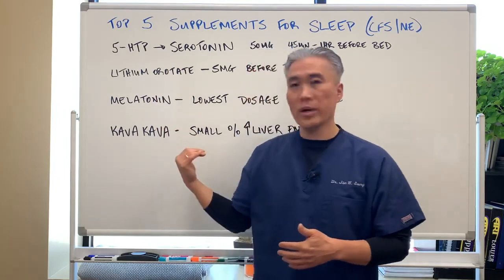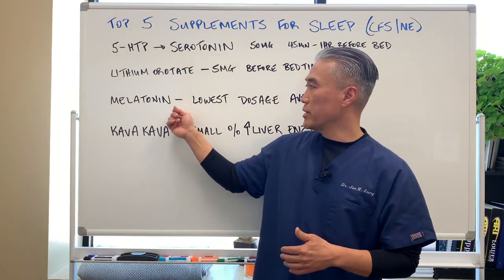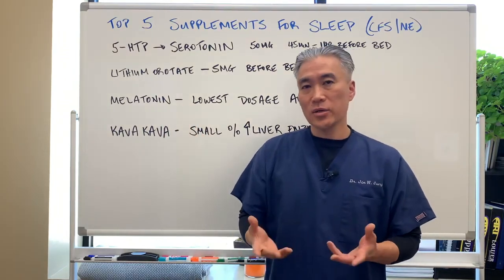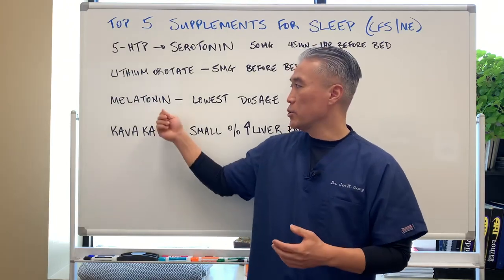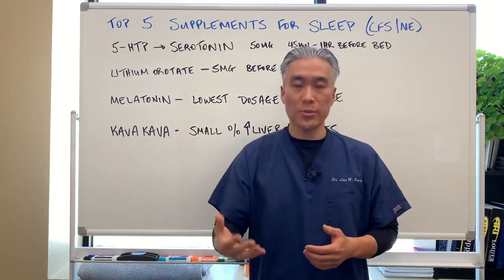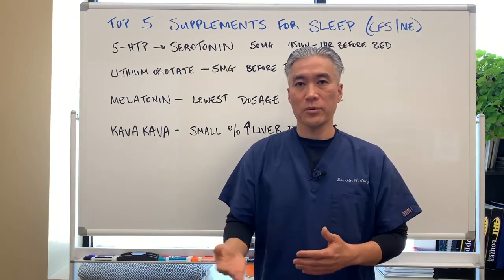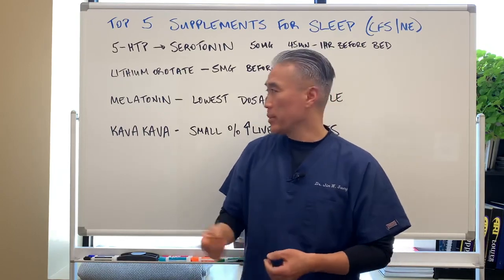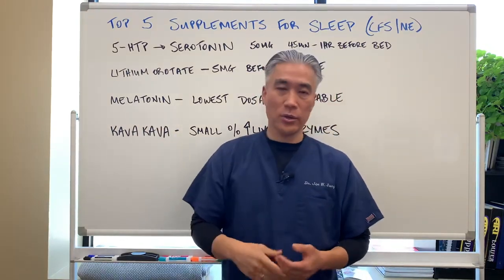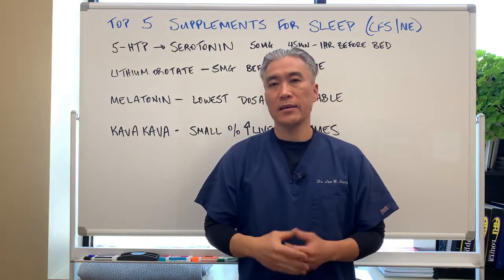Melatonin is not in my top five because melatonin will suppress cortisol if used for long periods of time. You want to use melatonin over a short period to improve sleep cycles, such as for people who work the night shift. Melatonin shouldn't be our first go-to. I prefer magnesium L-threonate first.